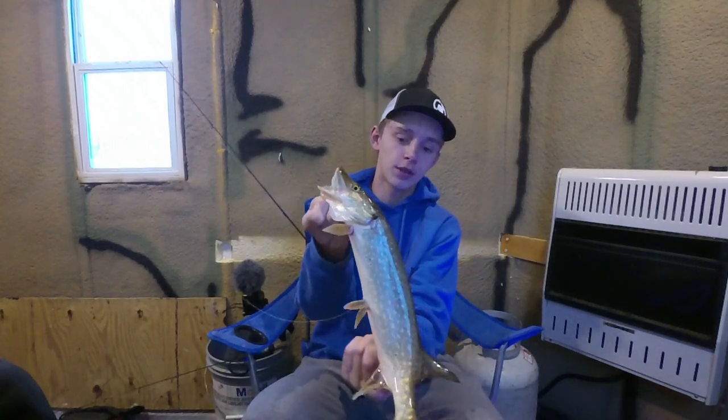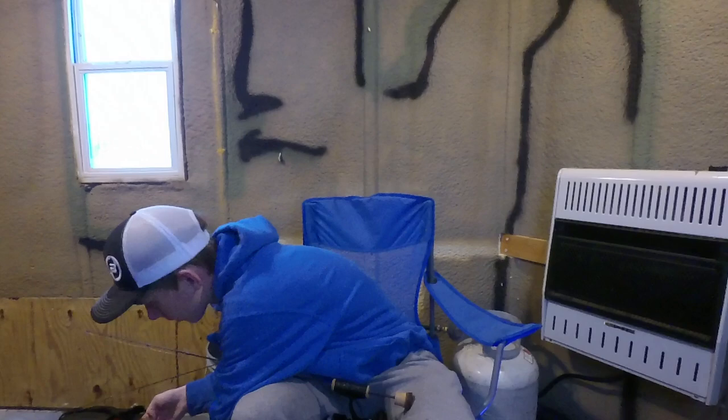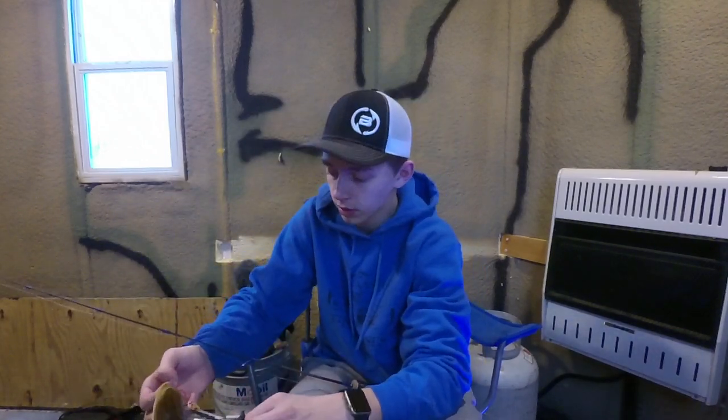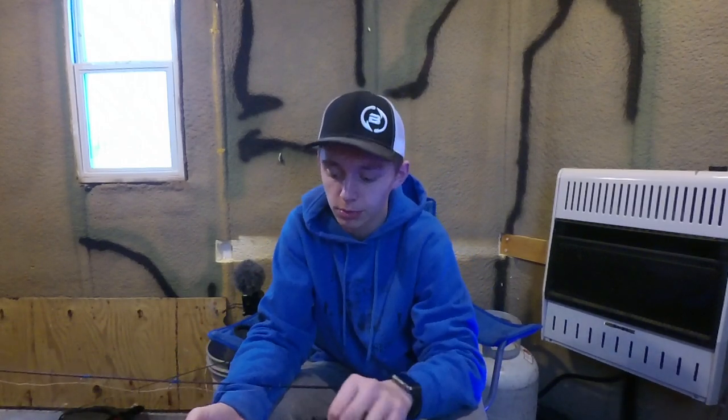Welcome to another CC Outdoors video. Out here on the ice with Ethan Preston from Preston Outdoors. We're starting off the morning with a little pike that just absolutely crushed the swimming bait.